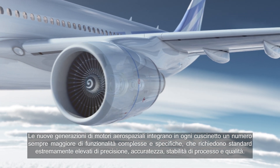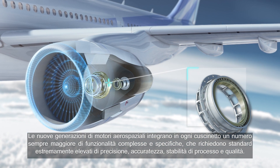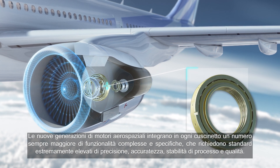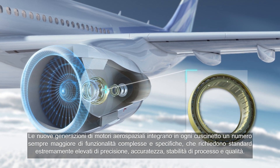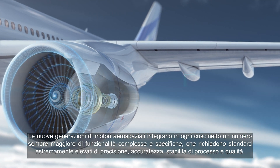In order to answer this question, we have to look at the requirements and challenges a futuristic precision aero bearing manufacturer has to face. New aero engine generations have more and more complex and precise features integrated in each bearing, and require total precision, finesse, process stability and highest quality as a standard.